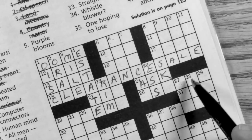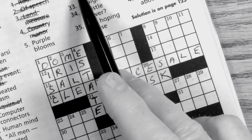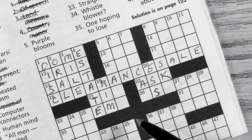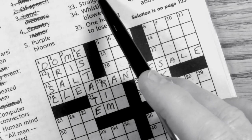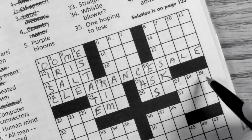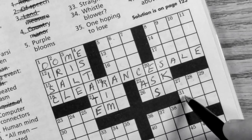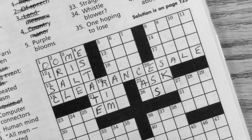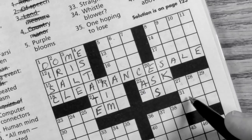What's 28 down? 'Hasten,' three letters. And 29 down is 'building addition.' 31 across is 'common lubricant,' three letters — that's going to be OIL, it's got to be.